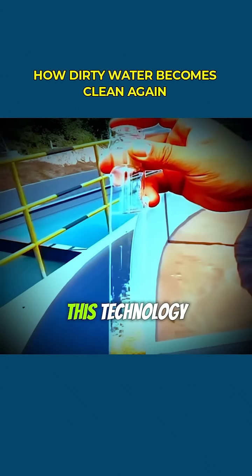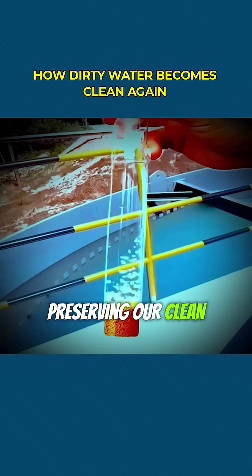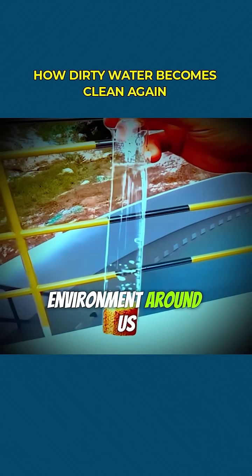Still, wherever it's used, this technology plays a crucial role in reducing pollution, preserving our clean water resources, and protecting the environment around us.